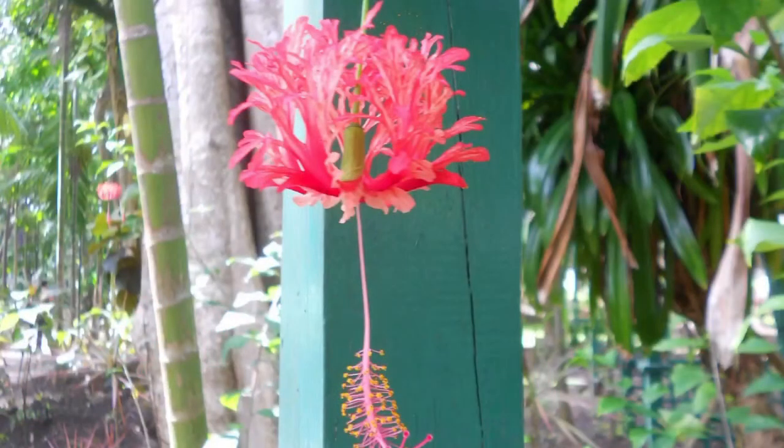Hibiscus schizopetalus is another species within the Malvoidae family, also known as the fringe rose mallow or Chinese lantern. It is a perennial species originating from East Africa and grows throughout the tropics and subtropical region. Their showy petals make it a great ornamental plant.